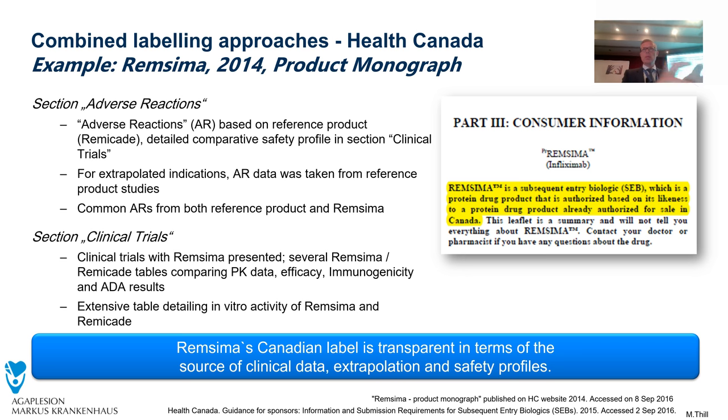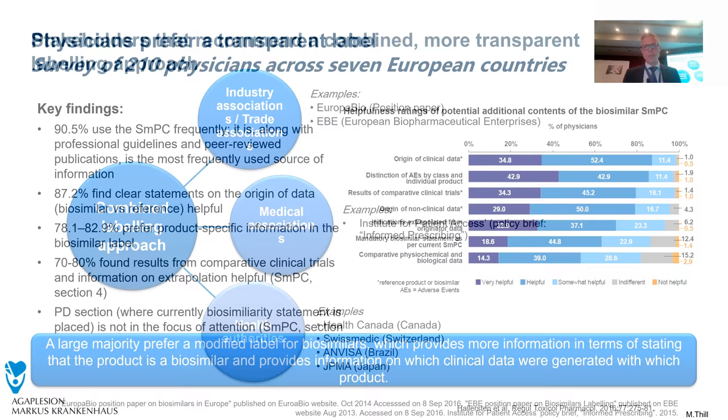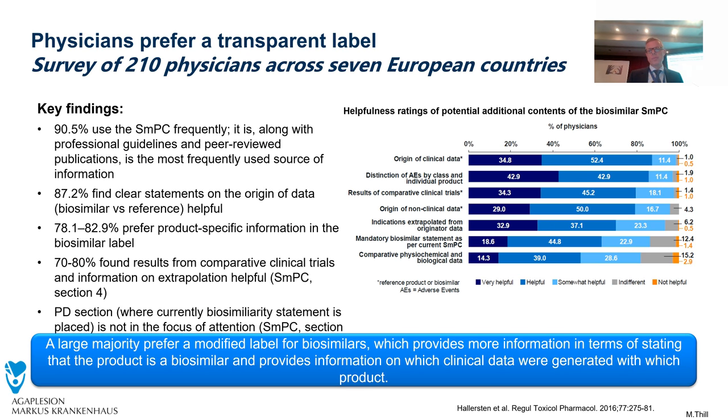A more transparent option would be a combined labeling approach like in Canada, distinguishing between data from the biosimilar and from the reference product regarding adverse reactions and data from clinical trials. For me as a physician interested in clinical data and safety issues, this would be a better label than the generic approach used in the EU. Stakeholders recommend a combined, more transparent labeling approach, and a survey of 210 physicians across seven European countries showed that the large majority preferred modification of the biosimilar label using a combined approach for greater transparency.